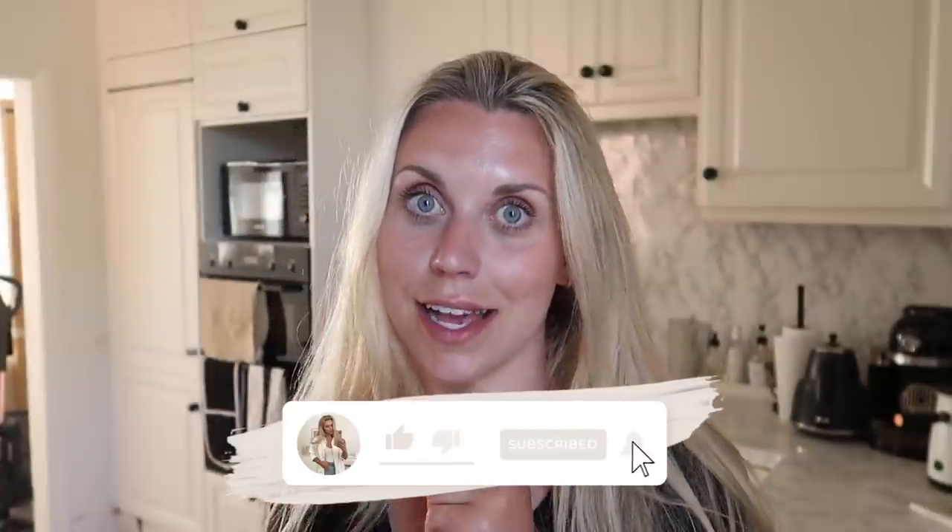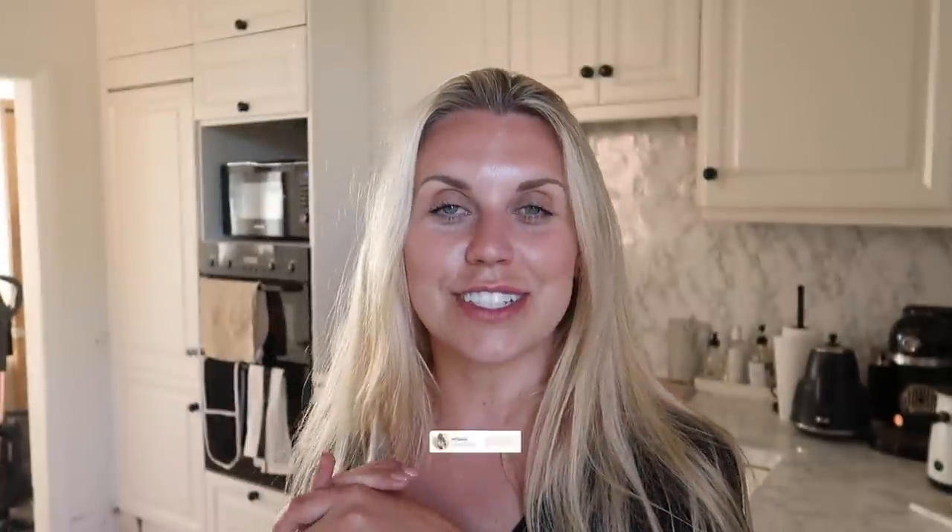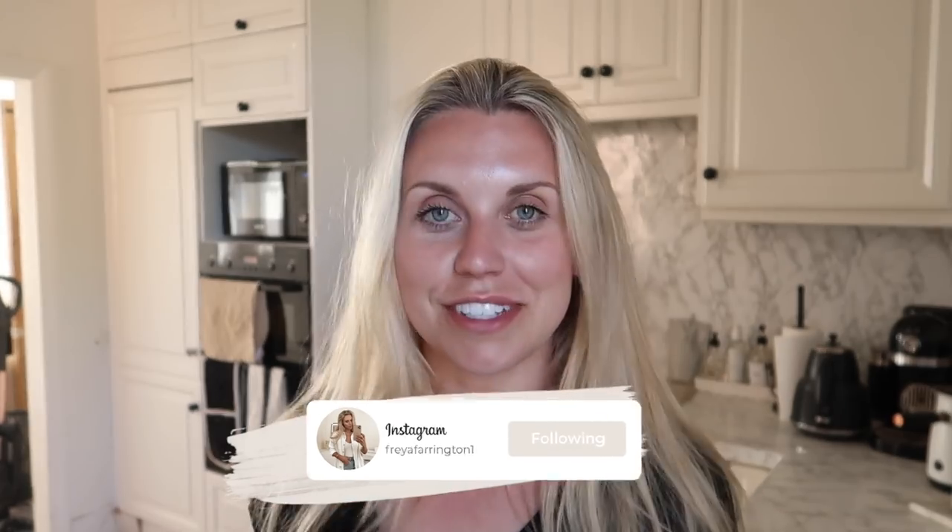Thanks so much for watching today's video! I'm going to close it off here. I hope you well and truly spoil yourself in the Zara sale - get online, have a look. If there's anything you spot that you think I might like, send me links because quite often you guys do that and I'm on the website shopping it straight away. Thank you so much for watching, I hope to see you all very soon in my next video. Bye guys!